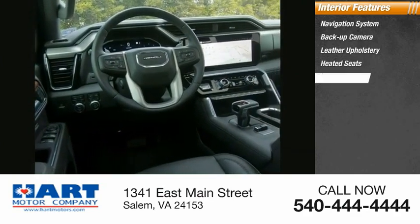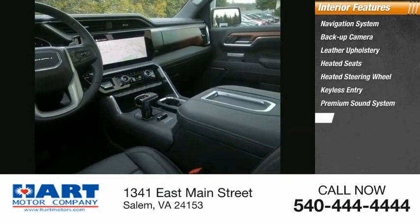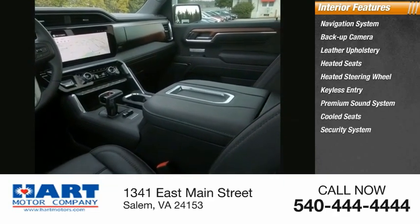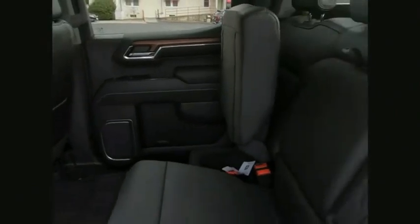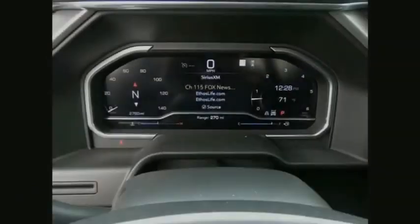Inside you'll find a navigation system, backup camera, leather upholstery, heated seats, heated steering wheel, keyless entry, premium sound system, cooled seats, security system, and cruise control. If affordable style and reliability are what you're looking for, this vehicle couldn't be more perfect — drive it today.